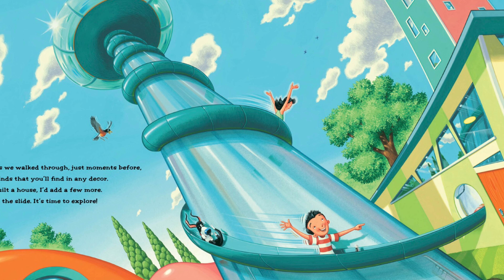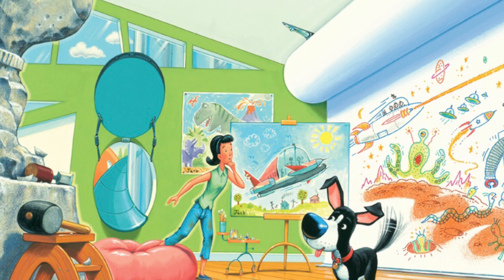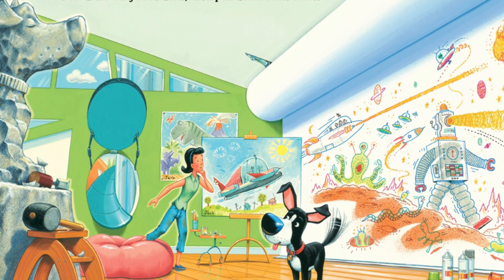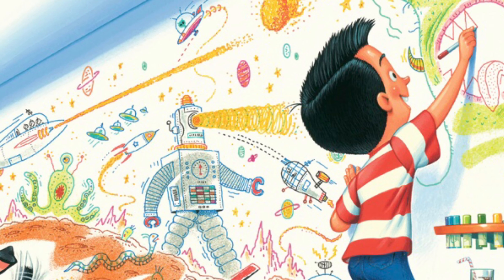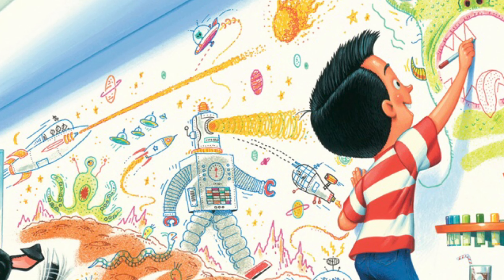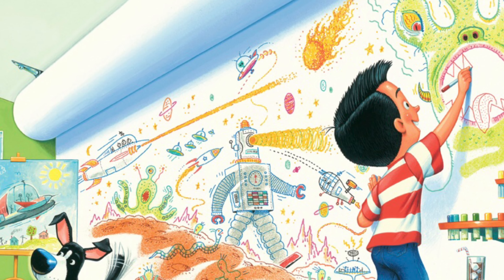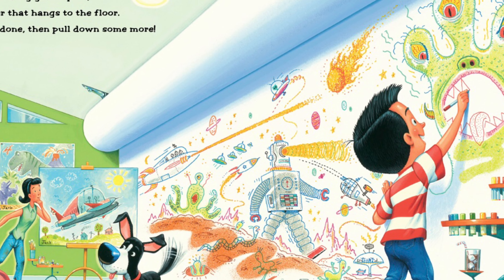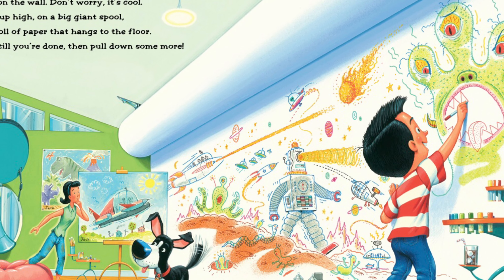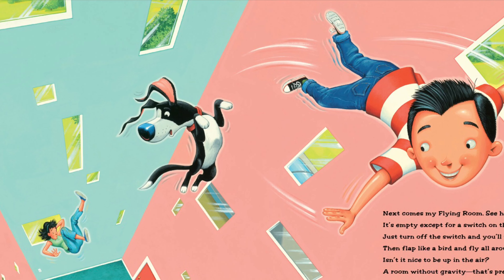'You know how I constantly like to create? Well this is my art room — isn't it great? You draw on the wall, don't worry it's cool. Hung way up high on a big giant spool is a huge roll of paper that hangs to the floor. You draw till you're done, then pull down some more.' I love it!